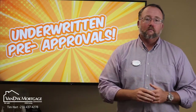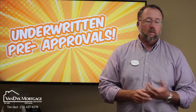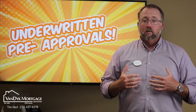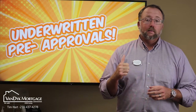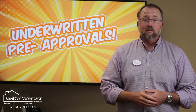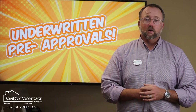You will win the offer compared to other pre-approvals that show up and just say they looked at the pay stubs and W2s. We'll have an underwritten pre-approval for you. By the way, when you have this program, you let me know when you make an offer — I'll contact the listing agent for you, tell them how great it is and what it means to their seller. We'll help you get under contract.